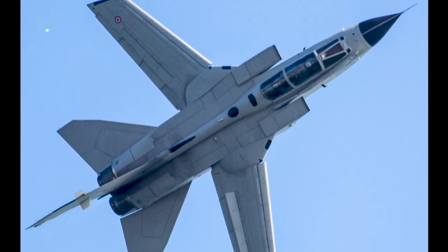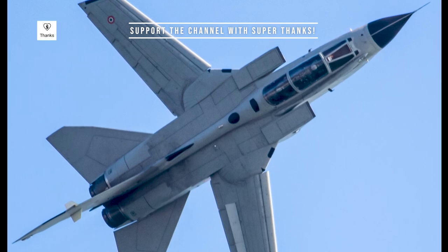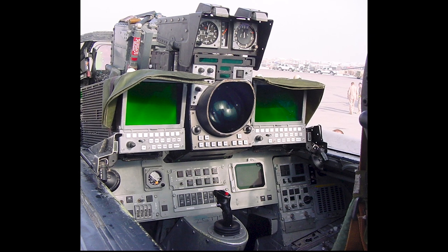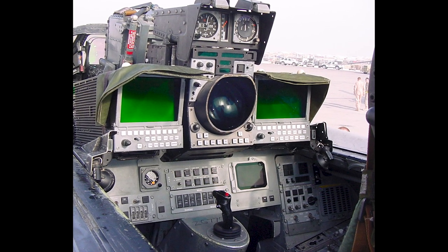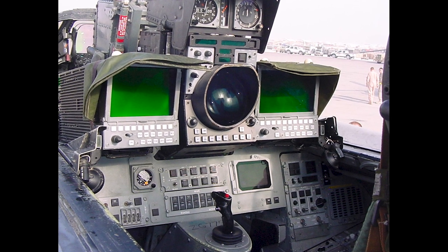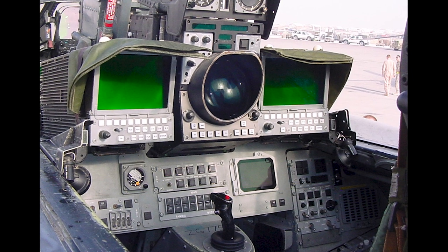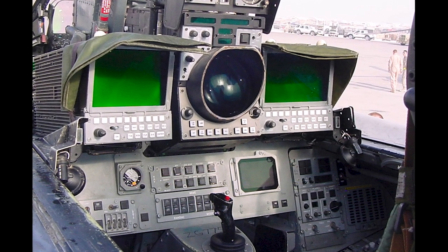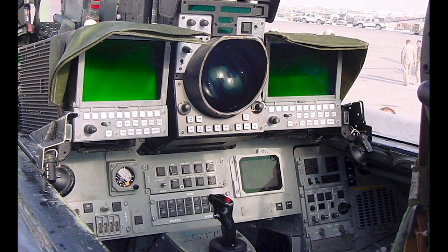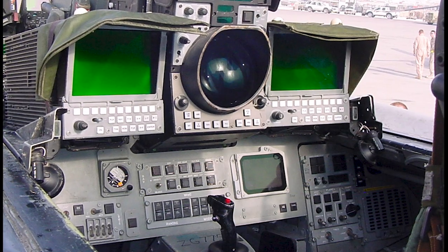The Tornado was powered by two turbofan engines, each producing around 16,000 pounds of thrust, allowing it to reach speeds of up to Mach 2.2. Its avionics suite and integrated weapon systems were cutting-edge for its time, featuring a terrain-following radar which allowed it to fly at extremely low altitudes to avoid enemy radar detection. Additionally, it had an advanced fire control system that could track multiple targets simultaneously and deliver a wide range of precision-guided munitions.